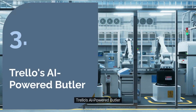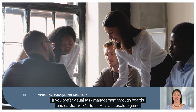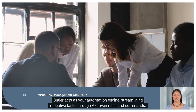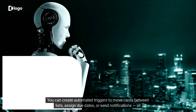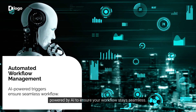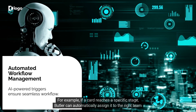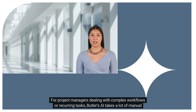Number three: Trello's AI-powered Butler. If you prefer visual task management through boards and cards, Trello's Butler AI is an absolute game-changer. Butler acts as your automation engine, streamlining repetitive tasks through AI-driven rules and commands. You can create automated triggers to move cards between lists, assign due dates, or send notifications — all powered by AI to ensure your workflow stays seamless. For example, if a card reaches a specific stage, Butler can automatically assign it to the right team member or notify stakeholders. For project managers dealing with complex workflows or recurring tasks, Butler's AI takes a lot of manual effort off your plate.